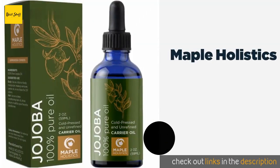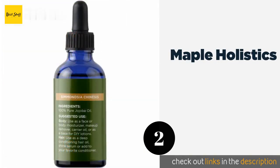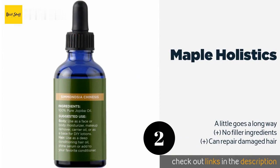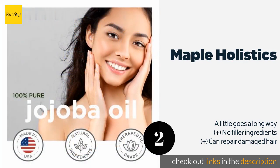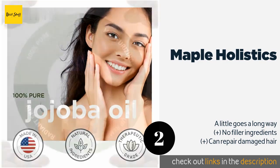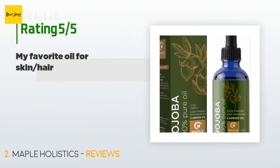The second product is Maple Holistics. Maple Holistics comes with an easy-to-use dropper that allows you to measure out just the right amount for your needs. This selection is perfect for complexions ranging from dry to oily, and can help those with combination skin as well. The price is approximately $10. There are 285 reviews with an average rating of 4.6 stars.